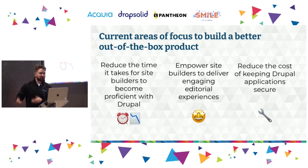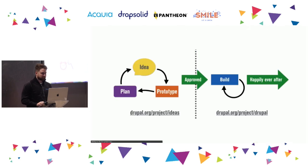The first focus is honing in on the ambitious site builder — getting started quickly and achieving great things by themselves. Second, we realize site builders are not necessarily the end users; they're accountable to their editors. We want to provide site builders with tools that empower them to create the experience their editors want. Third, we want to acknowledge that maintaining Drupal applications can be costly, with lots of updates requiring manual work, so we want to reduce the cost of keeping Drupal applications secure.